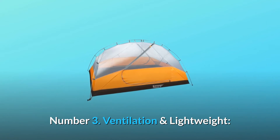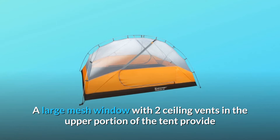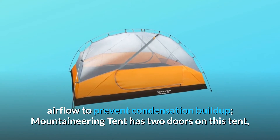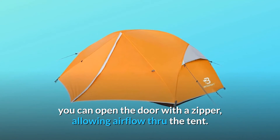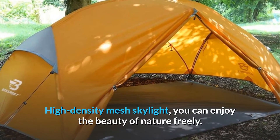Number 3: Ventilation and Lightweight. A large mesh window with two ceiling vents in the upper portion of the tent provide airflow to prevent condensation buildup. This mountaineering tent has two doors — you can open the door with a zipper, allowing airflow through the tent. High-density mesh skylight lets you enjoy the beauty of nature freely.